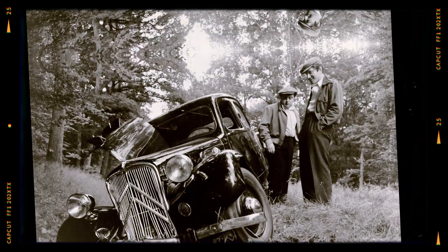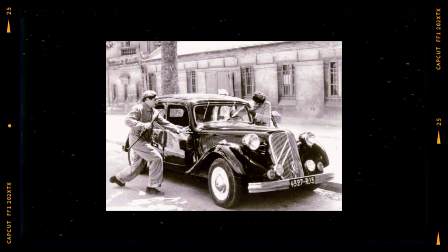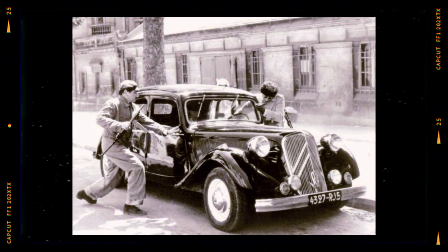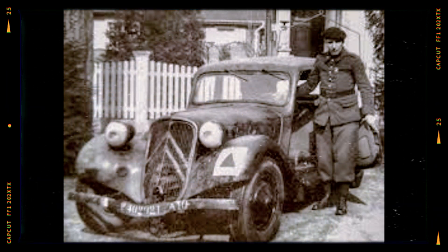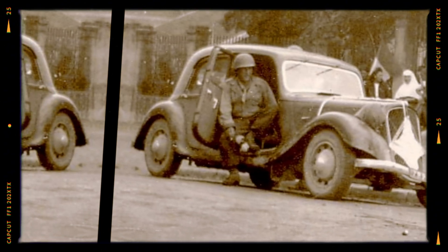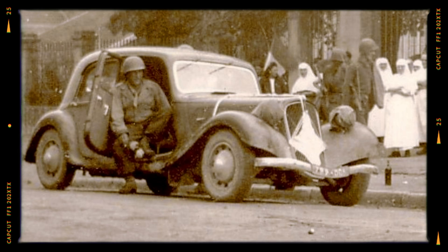But here's where things get really interesting. The Traction Avant quickly became a favorite not just for regular drivers, but for criminals and freedom fighters alike. Its superior handling, speed, and stability made it the ultimate getaway car. During World War II, it became an unofficial mascot for the French Resistance. The car's ability to outrun German patrol vehicles in narrow, winding streets became legendary.